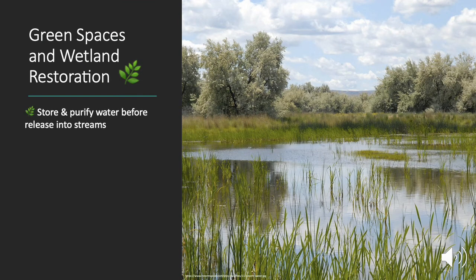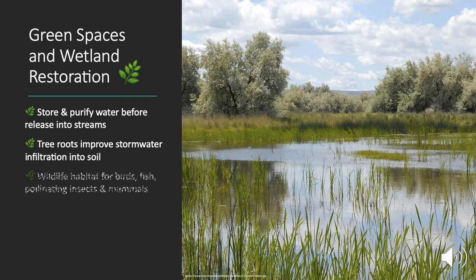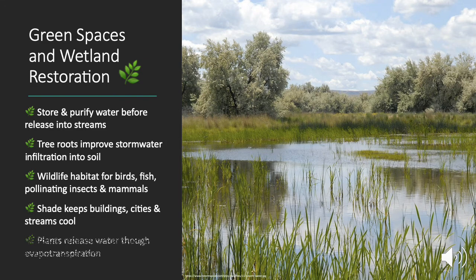Urban green spaces and restored wetlands are an excellent way of handling water. They make a great habitat for aquatic species as well as mammals. Their shade keeps buildings, cities, and streams cool. Cooling streams is very important for many kinds of fish, particularly salmon, since cool streams hold more oxygen and this makes the stream more beneficial for its life forms. The plants then release water through evapotranspiration.